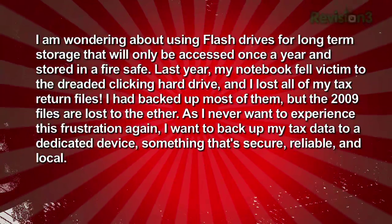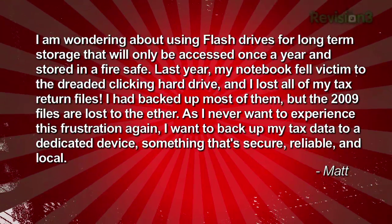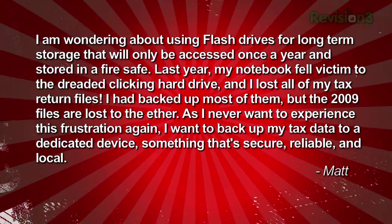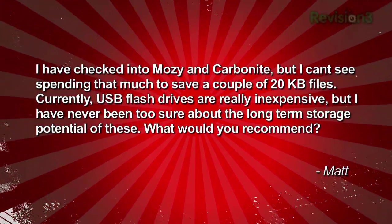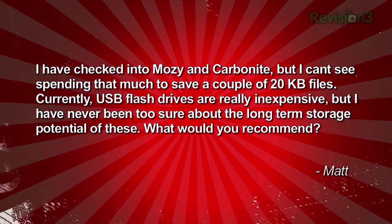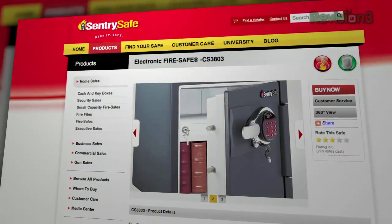Matt writes in asking about using flash drives for long-term storage in a fire safe, accessed once a year, after losing his tax files to a clicking hard drive. He wants something secure, reliable, and local, and is unsure about flash drive longevity. Before answering, it's worth noting that fire safes may not be as fireproof as you think, and if not secured, a thief will just carry the whole safe out. Many inexpensive home safes can be broken into with just a jimmy.